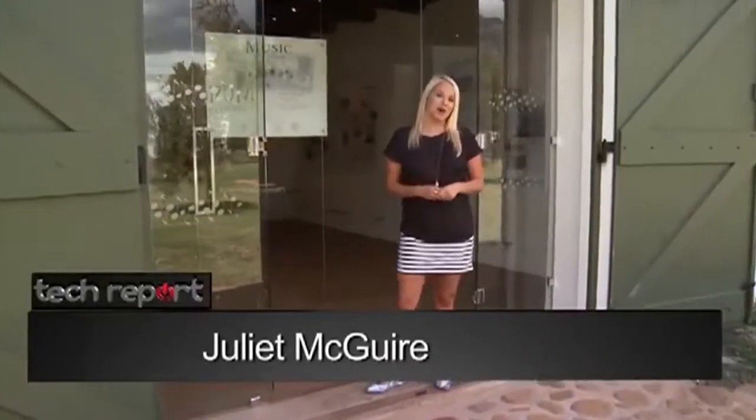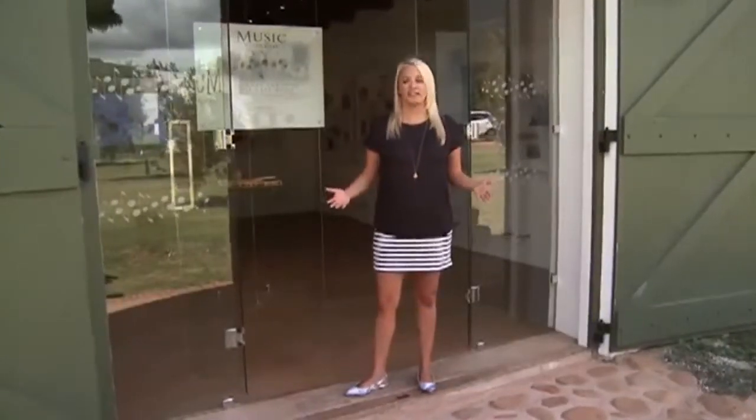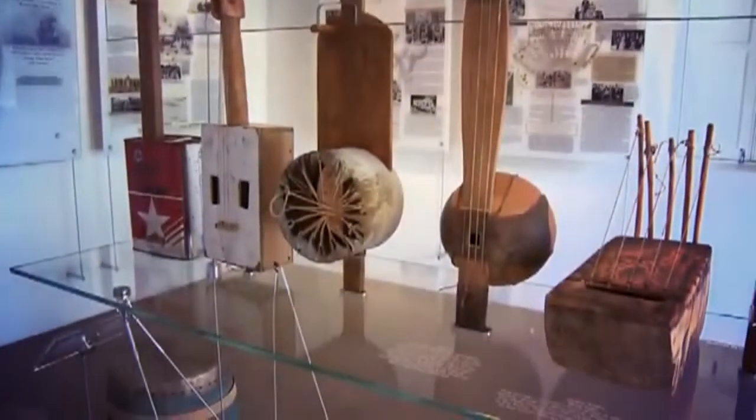Music is something that connects people from all walks of life, crosses boundaries and has the power to heal and unite. And no one knows this better than the people of the Cape. Here at the Music van der Karp Centre, music goes hand in hand with interactive technology, showing off the past in a very futuristic way.